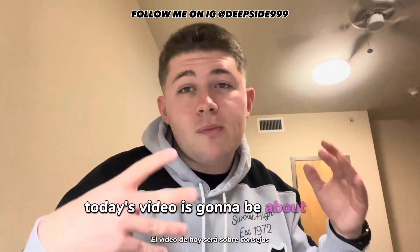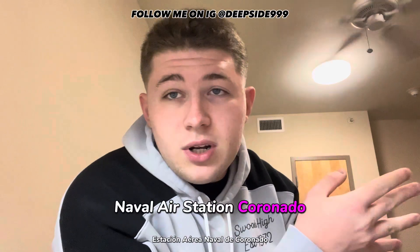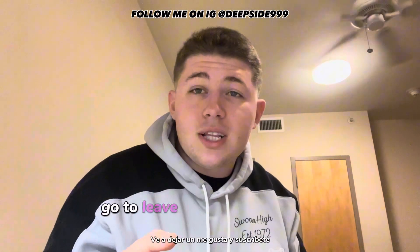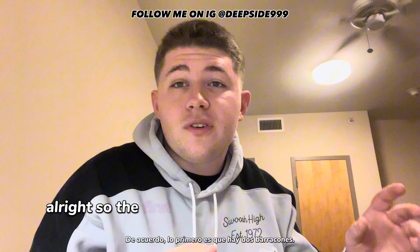What's up y'all, today's video is going to be about tips for living on Naval Base Coronado — Naval Air Station Coronado, whatever you guys want to call it: Coronado Island, the base, the Navy base. Go ahead and like and subscribe, we're going to talk all about it. Let's get right into it.